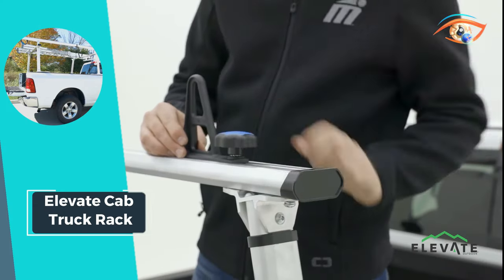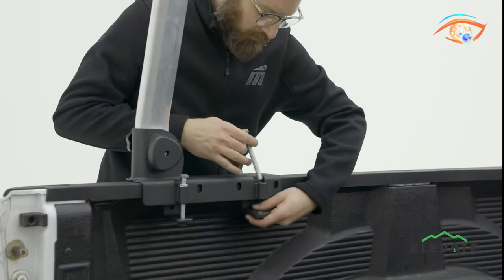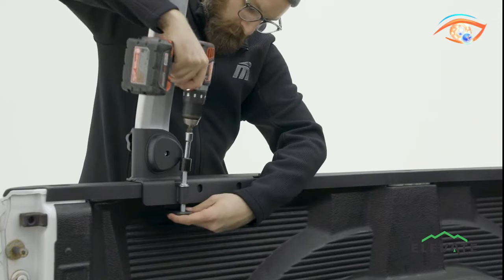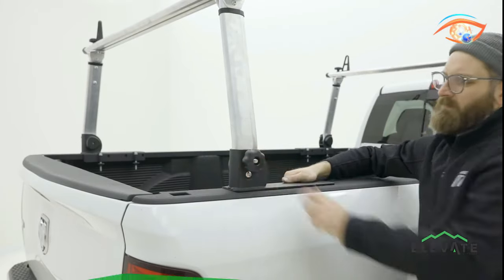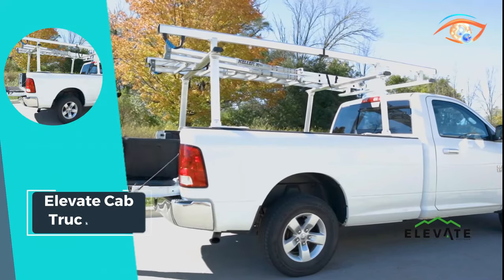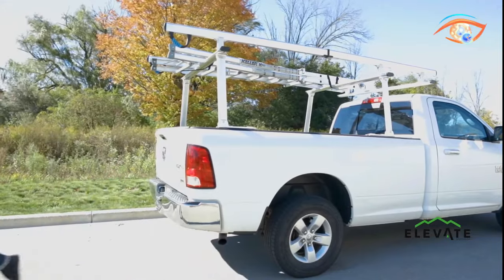With 5-inch guard rails and 4 integrated tie-down cleats, your cargo stays secure during transportation. For added convenience, the removable rear bar allows for taller cargo, while the quick and easy no-drill clamp-on installation makes setup a breeze. Whether you're hauling equipment for work or gear for your next adventure, the Elevate Cab Truck Rack provides the durability, versatility, and security you need.